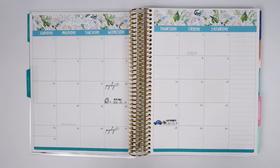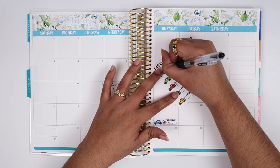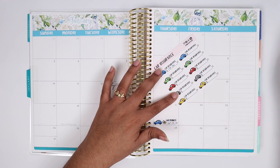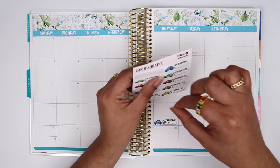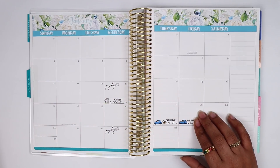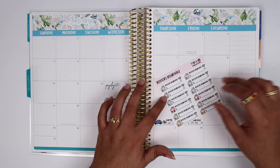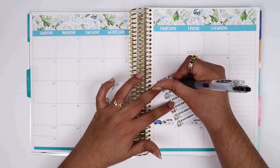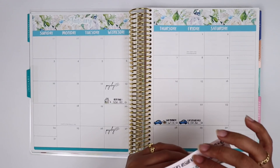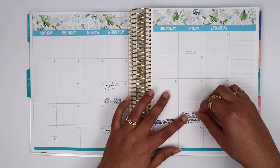Along with my car payment, I have car insurance, which I believe is $116.36. This might change because I switched to auto monthly payment instead of quarterly, so the amount might go down. And that same day I also have renter's insurance, which should be $20. I'll go ahead and put those both on the same day.